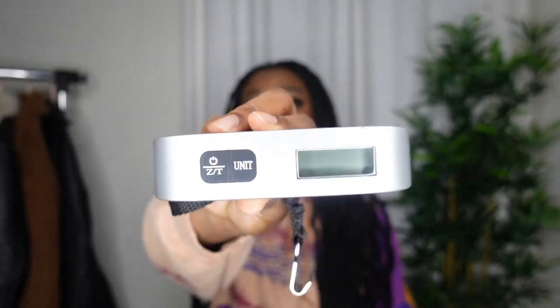The next item is my travel scale. All you have to do is attach it to your luggage and lift it up and it tells you the weight. It's really light and small to pack into your suitcase. This is the best thing to have if you travel a lot — just to make sure you're not overpacking, which I sometimes do, but this helps keep me in check.